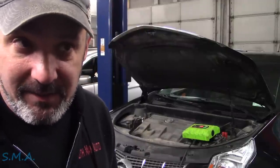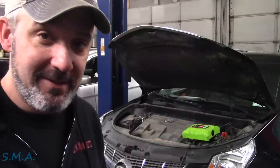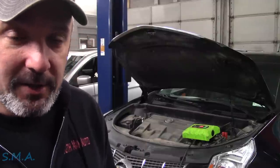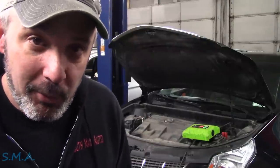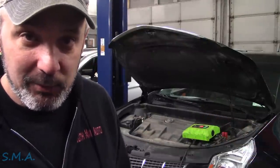It runs okay, started okay. Had a little bit of a weird time starting — just a slight extended crank, then a little stumble and a flutter, and then it idles. No dead miss, but you can tell it's not idling quite correctly. So we're going to hook the Alltel to it, pull codes out of it, and see if that gives us some direction.